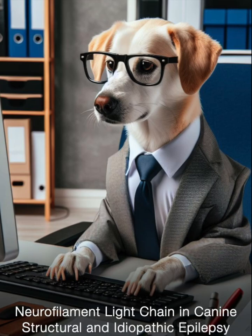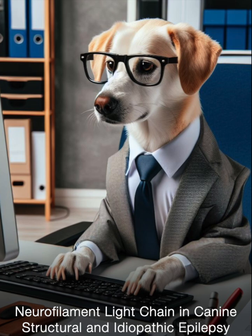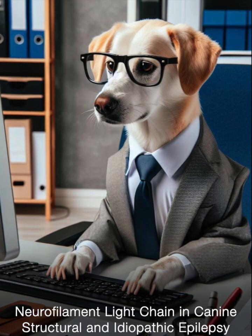Neurofilament light chain, often abbreviated as NFL in scientific literature, refers to essential proteins that form the structural framework of nerve cells in the brain and spinal cord. When there is damage to the central nervous system, these proteins can be released and their levels can be measured in bodily fluids like serum and cerebrospinal fluid.